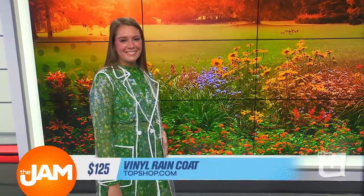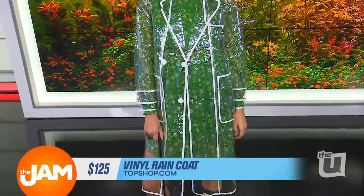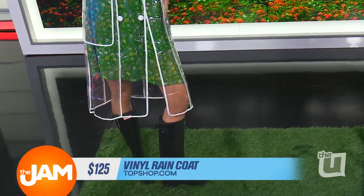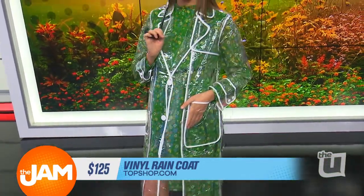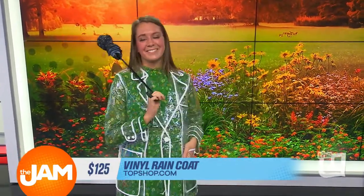So first up, we have Hannah. Hannah is rocking my absolute favorite trend right now, and that is the clear, transparent raincoat. You know, when you see this kind of item on a hanger at a store, you probably think to yourself, how can I pull this off? But as you can see here, it's all about putting a statement-making outfit underneath. The jacket's from Topshop. It's $125. It's a little bit of a splurge, but you're really going to wear it over any one of your outfits this spring.